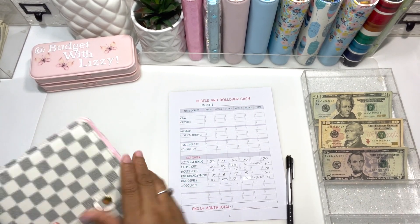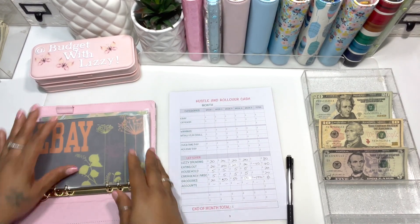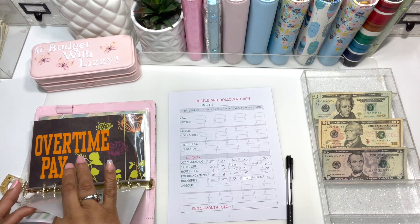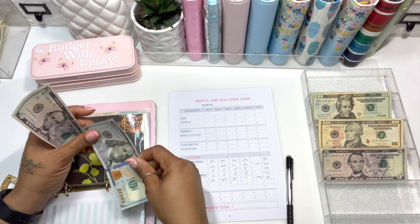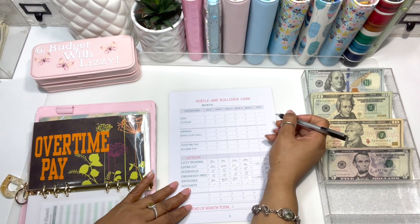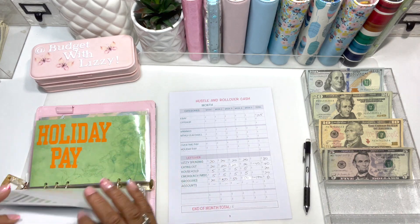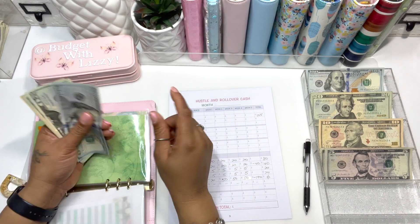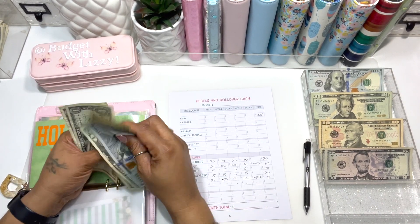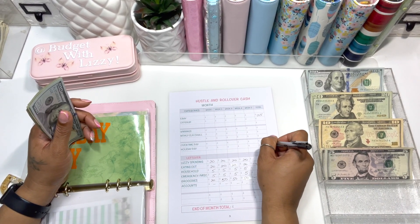Our hustle binder didn't do too well with hustling this month, but every bit counts. In eBay we have $105 total. At the end we write down the breakdown — overtime should have $174. So the hustle binder breakdown is: eBay $105, overtime $174, bringing those totals together.